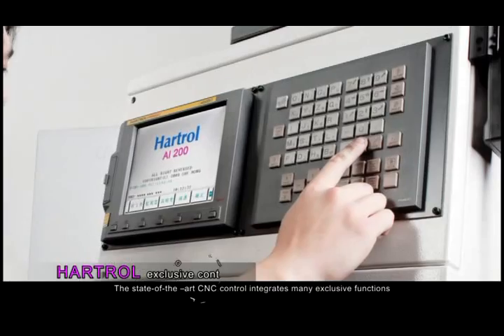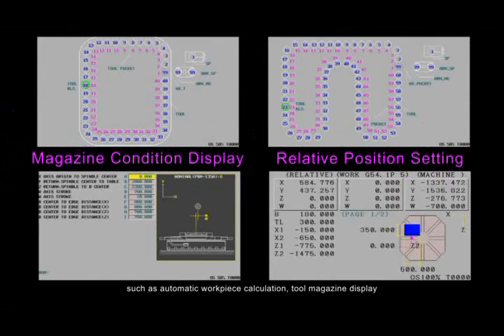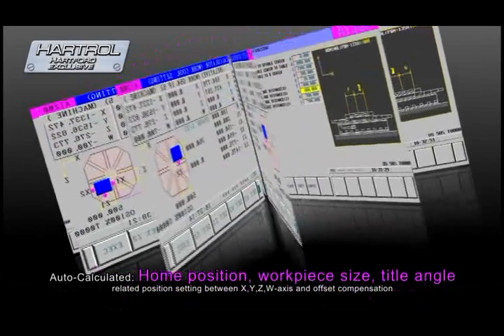The state-of-the-art CNC control integrates many exclusive functions, such as automatic workpiece calculation, tool magazine display, related position setting between X, Y, Z, W axis, and offset compensation.